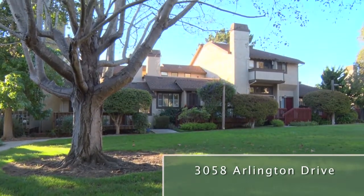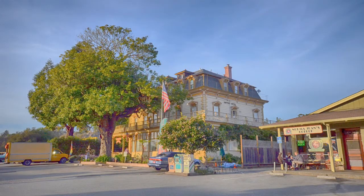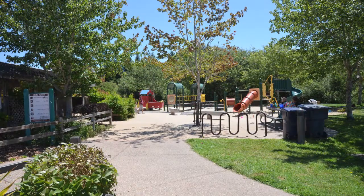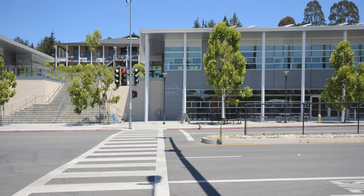3058 Arlington Drive. This quiet condominium complex is in a great Aptos location with easy access to Highway 1, stores, shopping centers, restaurants, spa and fitness center, parks, great schools, and walking distance to Cabrillo College.